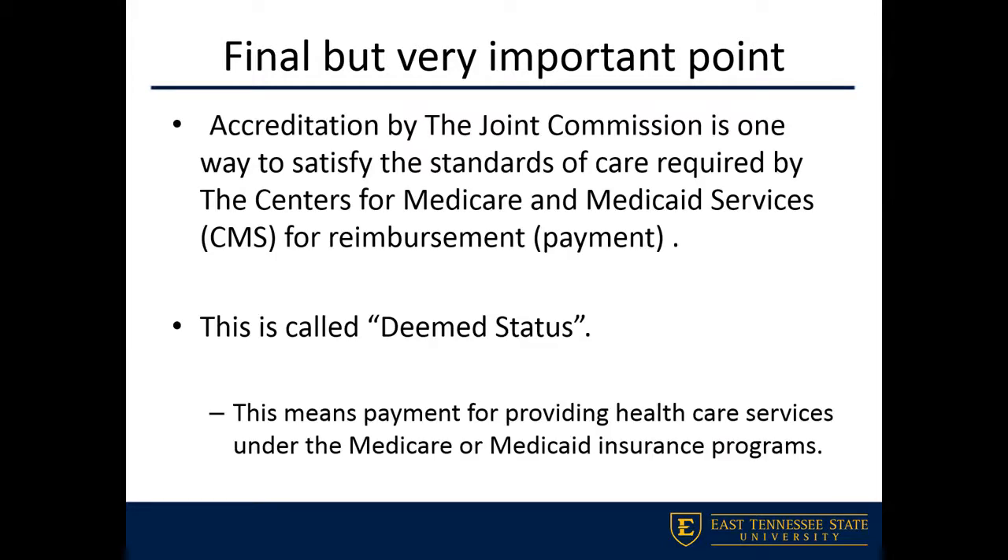Make sure you know what the term 'deemed status' means. It refers to payment for providing healthcare services under Medicare and Medicaid insurance programs. Generally, CMS as an organization will allow the Joint Commission to essentially take their place in the surveying process — because the Joint Commission comes in and does their survey and accreditation, CMS is not going to come in and survey in the acute care setting. This is a little different for long-term care, as discussed earlier.